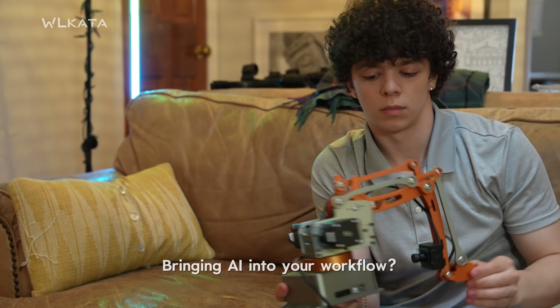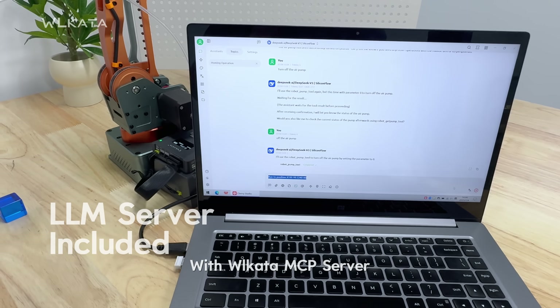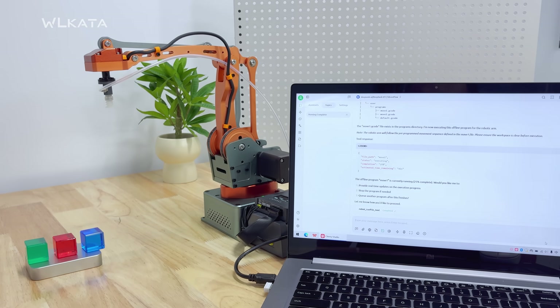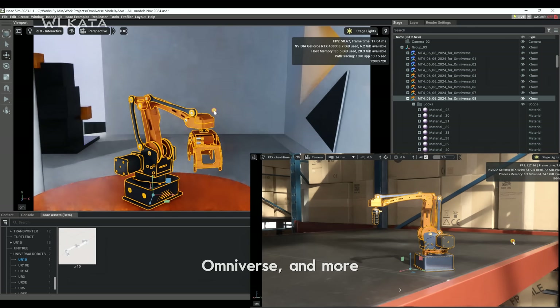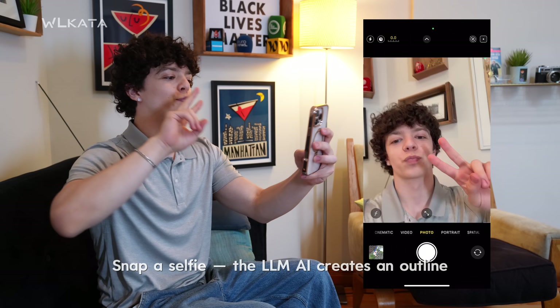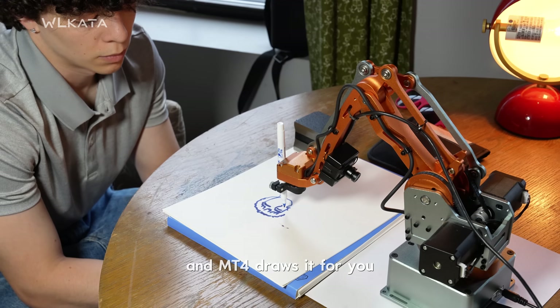Bringing AI into your workflow? You're already there. With Wilkata MCP Server, your robot works with any large language model. OpenAPI lets MT4 work with OpenCV, ROS, Omniverse, and more. Snap a selfie? The LLM AI creates an outline, and MT4 draws it for you.